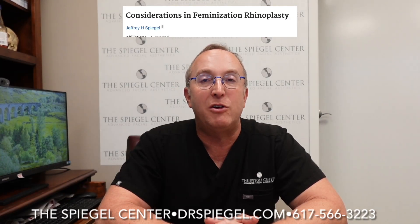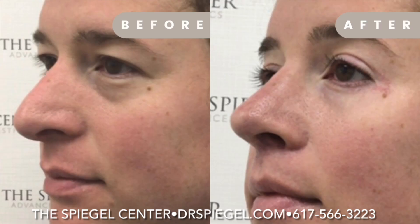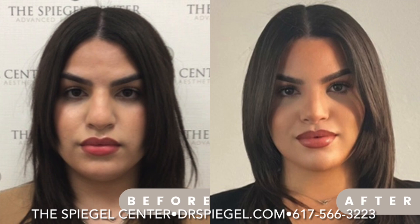Rhinoplasty is an important part of facial feminization surgery and it must be done in a way that reduces the shape of the nose from a large nose to a small nose and reduces any external deformities. You want a feminine nose to be very delicate and balanced with the face.